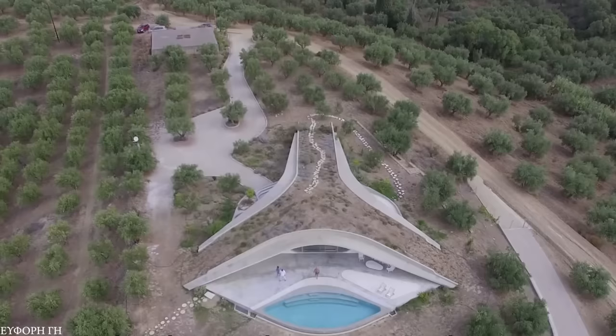All of the materials, such as the terrazzo, concrete, and marble, were sourced locally, making this home one of the most environmentally conscious luxury buildings anywhere on Earth.